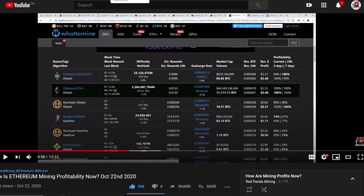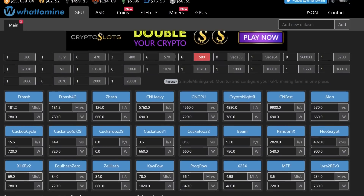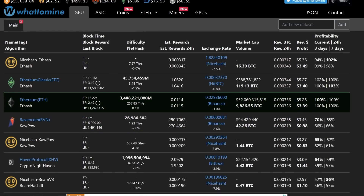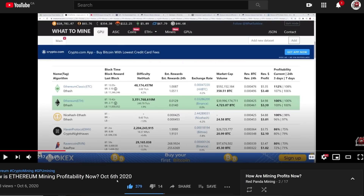Now I want to show you how the profitability is as of making this video today. It's $5.26 on a single RX 580 rig, 180 megahash and 780 watts at 10 cents per kilowatt hour. It's generally the same for the past month — even back in October it was generally the same.